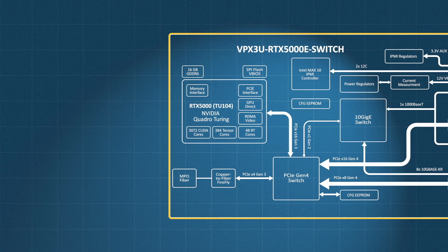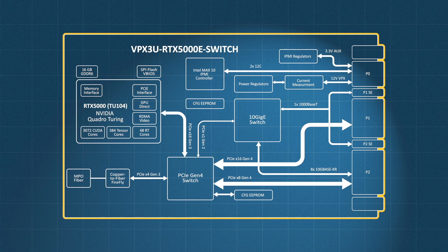We came up with the idea of combining the RTX 5000 with a PCIe Gen 4 switch and a 10 Gigabit Ethernet LAN switch as well. We were able to save 2 slots in their system and minimize the overall power and weight of the box.